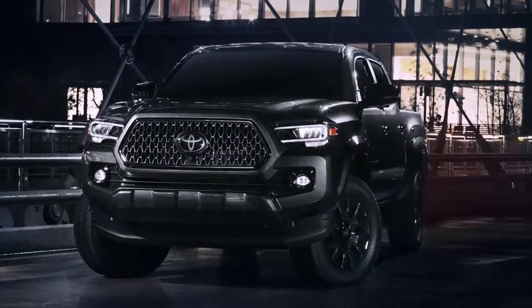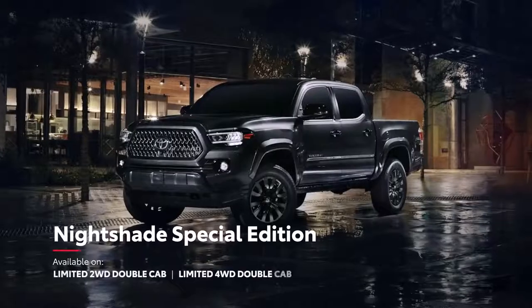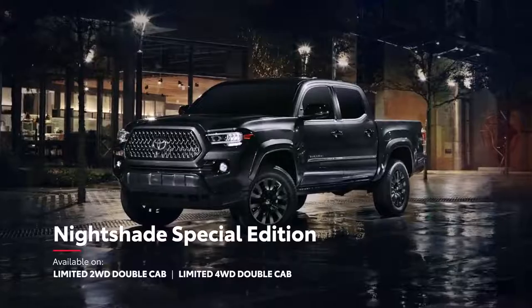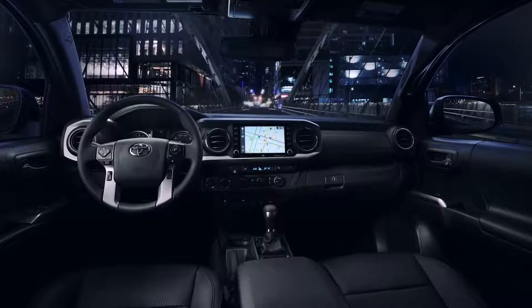Tacoma's looks can also be fine-tuned with a variety of packages, including the new Nightshade Special Edition, which features 18-inch Dark Smoke wheels, black leather-trimmed seating, and black accents throughout.